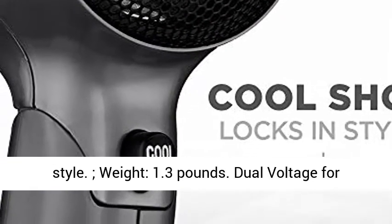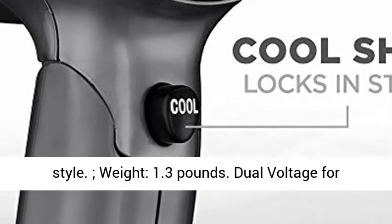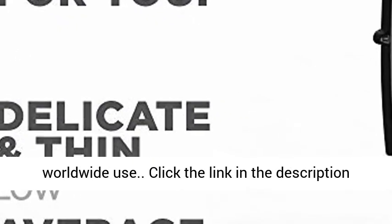Cool shot button locks in style. Weight: 1.3 pounds. Dual voltage for worldwide use.